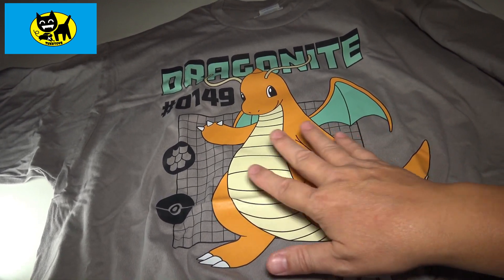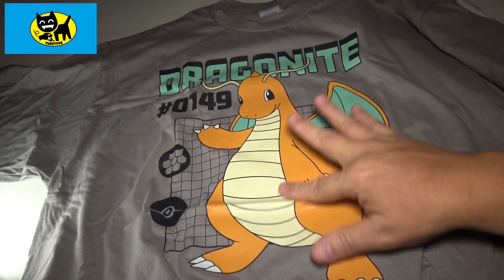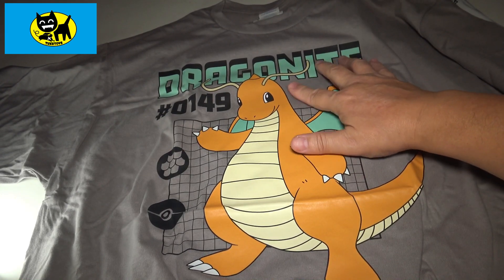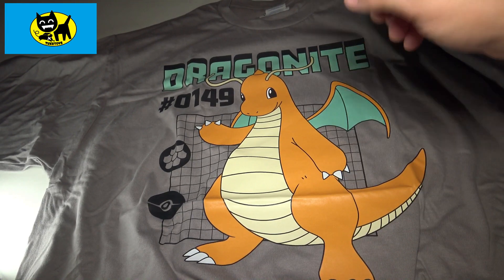Anyway guys, that is the Pokemon shirt for the month. Looks beautiful, great picture, really good quality on the design. It feels very thick and very nice — this isn't going to start fading away or anything. Beautiful, nice big shirt, nice soft material. Loving the gray color. This is a great addition to my Pokemon t-shirt collection.